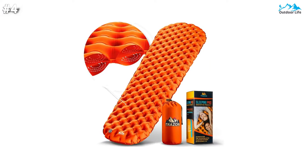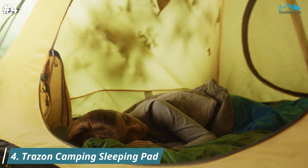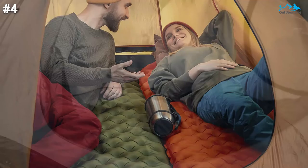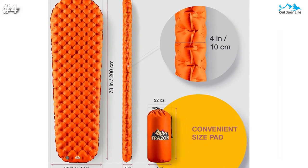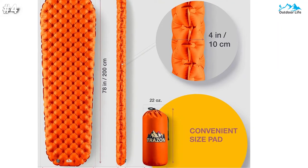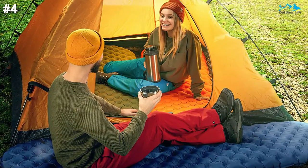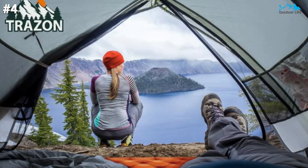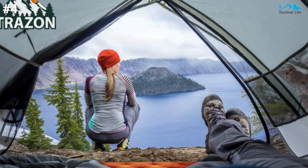Moving on to number 4. The Trazen takes your camping gear to a new level with its innovative inflatable sleeping pads. Perfect for outdoor enthusiasts and first-time explorers, this mat is sure to bring the comfort of home to your campsite. The ultralight sleeping mat weighs only 22 ounces and packs as small as 4x11 inches — the same size and weight as a small water bottle, making it effortless to carry. It is made of durable ripstop 40D nylon, 100% waterproof and tear-resistant.